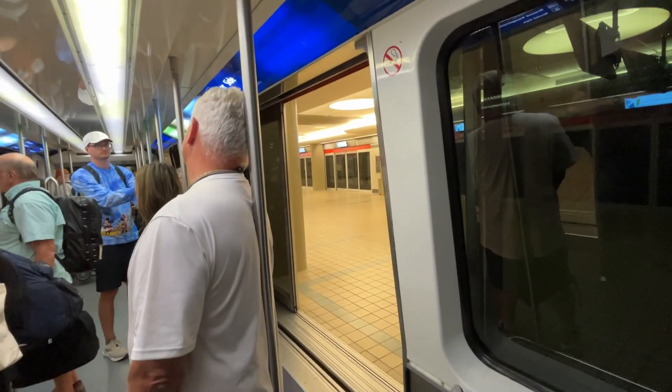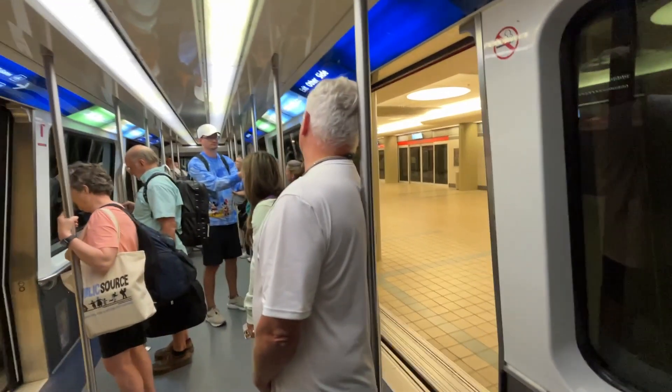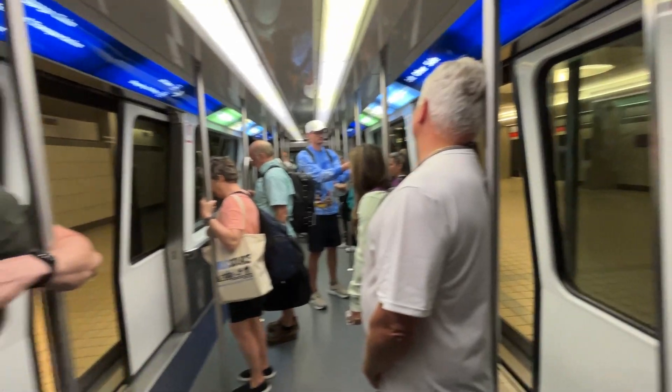This transit is departing for the landside terminal, baggage claim, ground transportation, and parking.